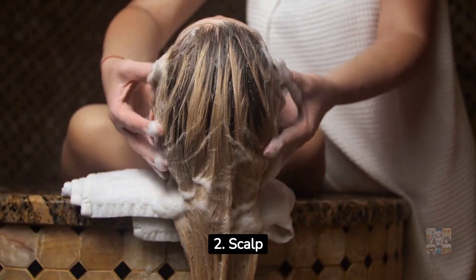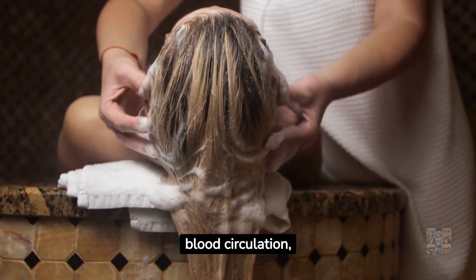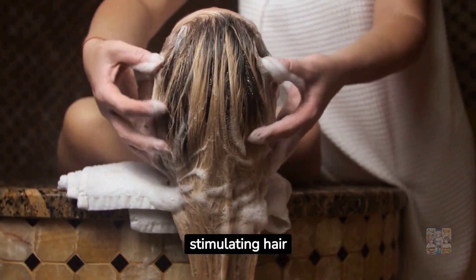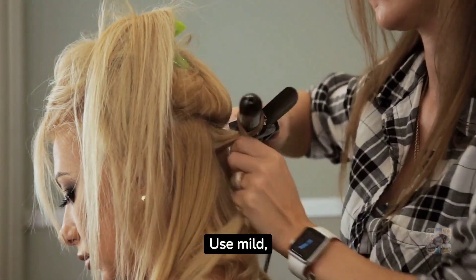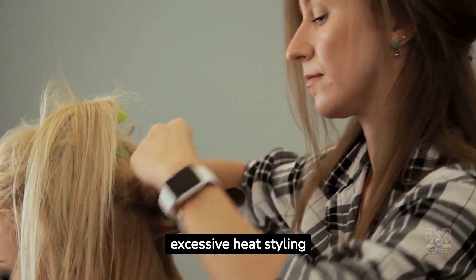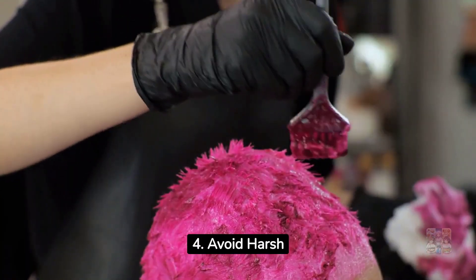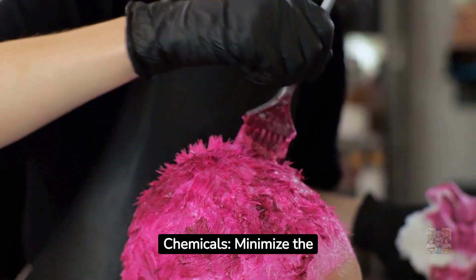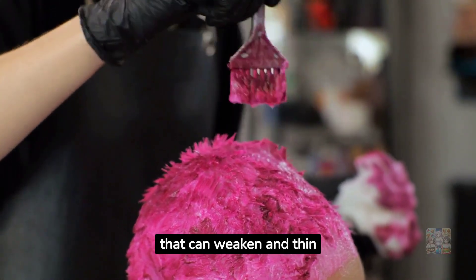Tip 2 — Scalp massage: regularly massaging your scalp improves blood circulation, stimulating hair follicles and promoting growth. Tip 3 — Hair care: use mild, sulfate-free shampoos and conditioners. Avoid excessive heat styling and tight hairstyles that can damage hair. Tip 4 — Avoid harsh chemicals: minimize the use of harsh hair products such as bleach or dyes that can weaken and thin hair.